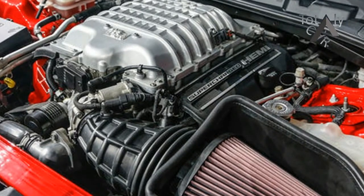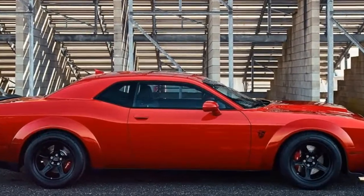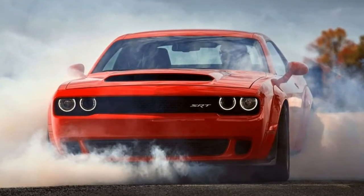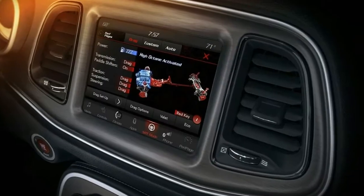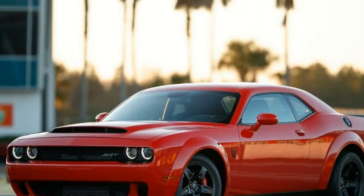Both Demon and Hellcat cylinder heads are machined on unique CNC machines dedicated to those models, and both engines are dyno-tested for 42 minutes at up to 5,200 RPM before being sent off for final assembly in Ontario, Canada.